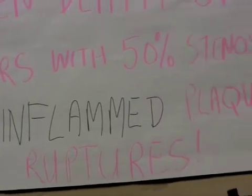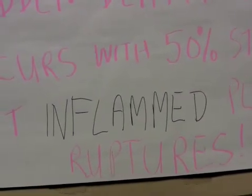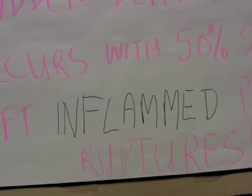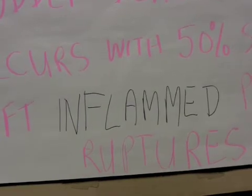The soft inflamed plaque ruptures, and this has to do with inflammation. This is why you measure C-reactive protein or LP plaque levels, to see how much inflammation you have.